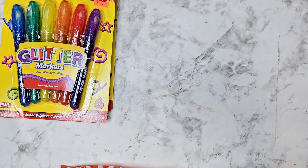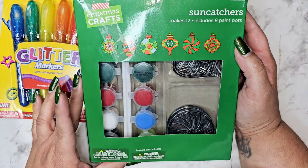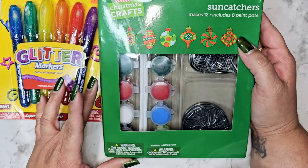I tell you guys all the time — check the clearance, and if you've looked before, you just never know what's going to pop up. For 44 cents I got this little sun catcher painting kit, and I'm going to send that off in some happy mail.